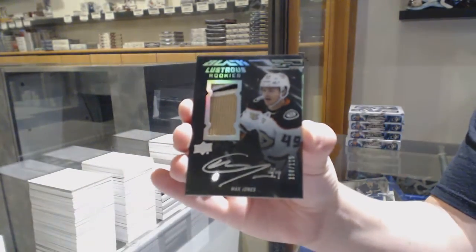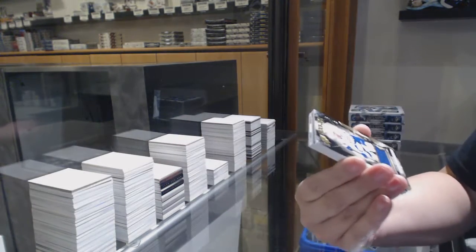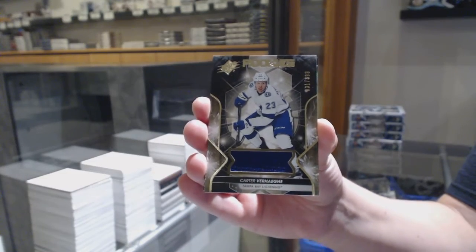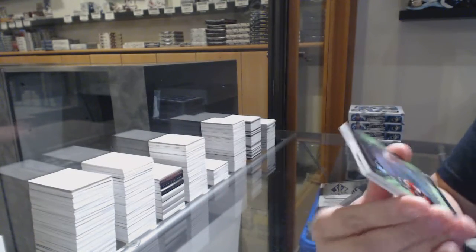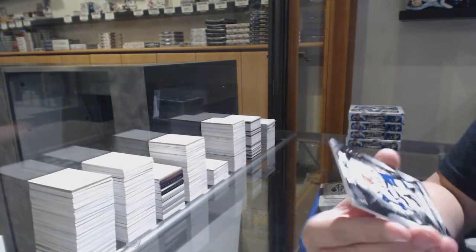We got a Max Jones lustrous rookies patch auto, numbered to 125, for the Anaheim Ducks. Numbered to 399 rookie jersey for Tampa, Carter Verhege. We got a shadow box rookie of Eric Brandstrom for the Ottawa Senators, and a Carter Verhege rookie for Tampa.